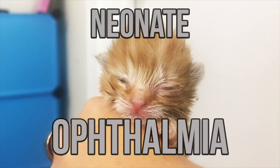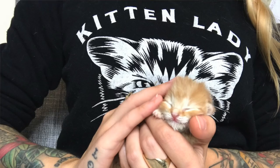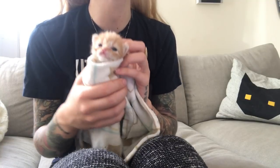Neonate ophthalmia is an eye infection that can happen with newborn kittens, causing pus to build up under the closed eye. If you work with neonatal kittens, you know that they're born with their eyes closed and they don't open their eyes until about eight to ten days of age. But neonatal kittens can actually get an eye infection underneath the eyelids before they even open.